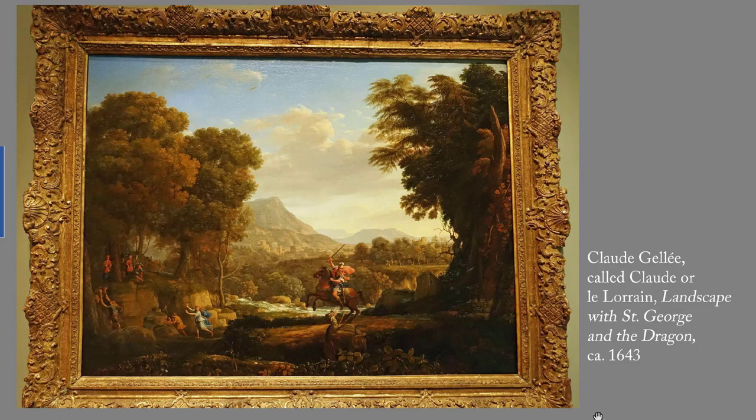Next up, Claude, also known as Le Lorrain, 'Landscape with St. George and the Dragon,' painted around 1643. Landscapes were looked down upon by the French Academy, so French painters who loved painting outdoor scenes invariably inserted a narrative, even if the figures were quite small. You can see my essay 'Landscapes: History and Significance' on why that is. Claude, 1600–1682, was born in the Duchy of Lorraine, and he followed this tradition even though he spent most of his working career in Italy.